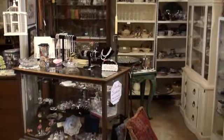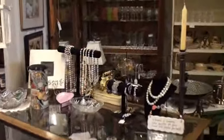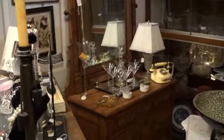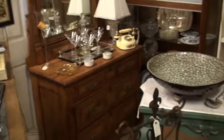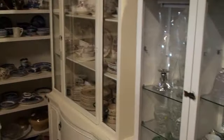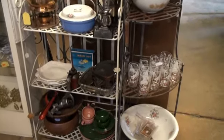Here we have Maison. It is a French word meaning home, and she has all kinds of delectables for your home — there's dishware, there's some jewelry. She specializes in some great antique pieces of furniture, glassware, a little bit of everything.